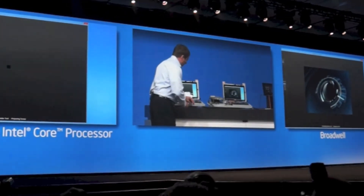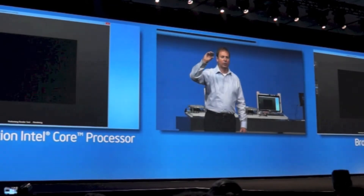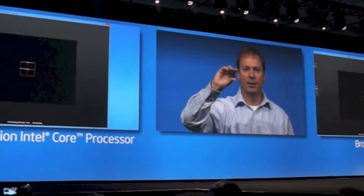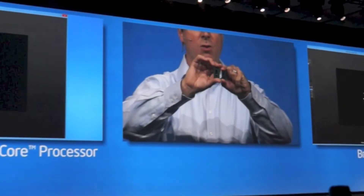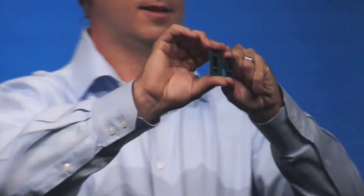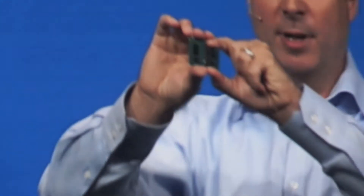What does 14 nanometer do for me from a form factor perspective? This is the Haswell Y product that was 6 watts and 4.5 watts, and this is the Broadwell Y product. You can just get a flavor for just how thin and small the 14 nanometer products become as we go to the next generation chip technology.